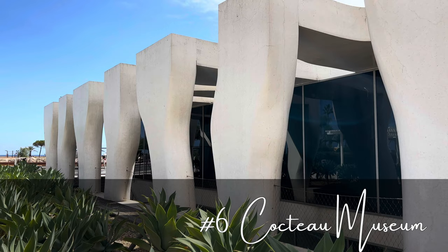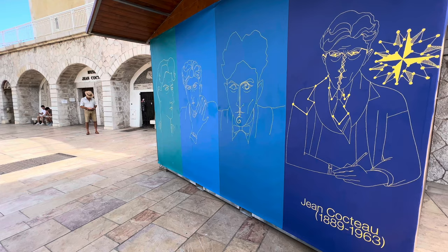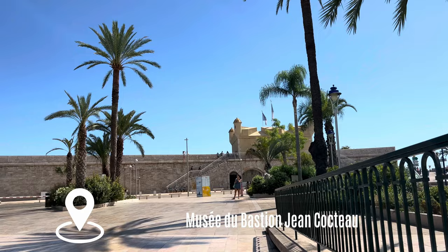The impressive Cocteau Museum, at the foot of the old town and across from the covered market, is currently closed for renovations. But you can see works of the famous writer, artist, and filmmaker Jean Cocteau at the other Cocteau Museum, a little further down the street at the port.